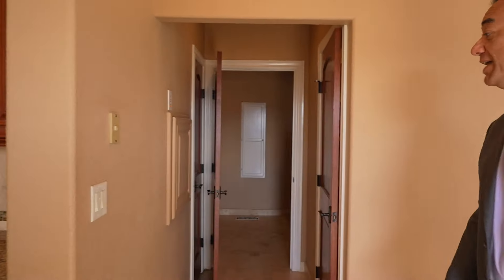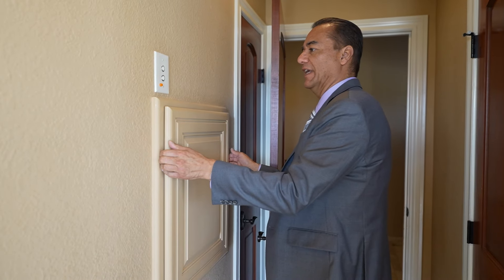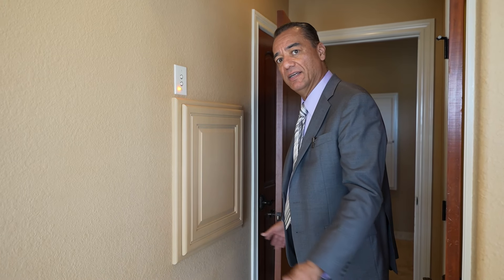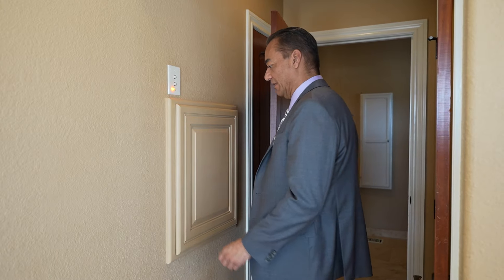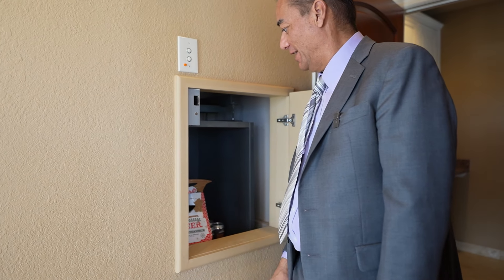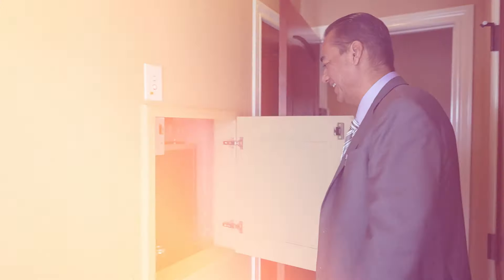Check this out — if you're downstairs in the garage and you need something, maybe this little dumbwaiter does the trick. Cheers! What kind of beer are we having today?